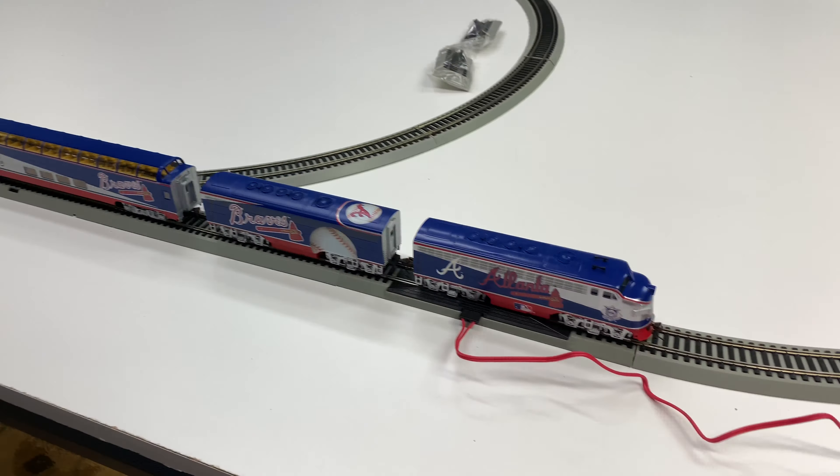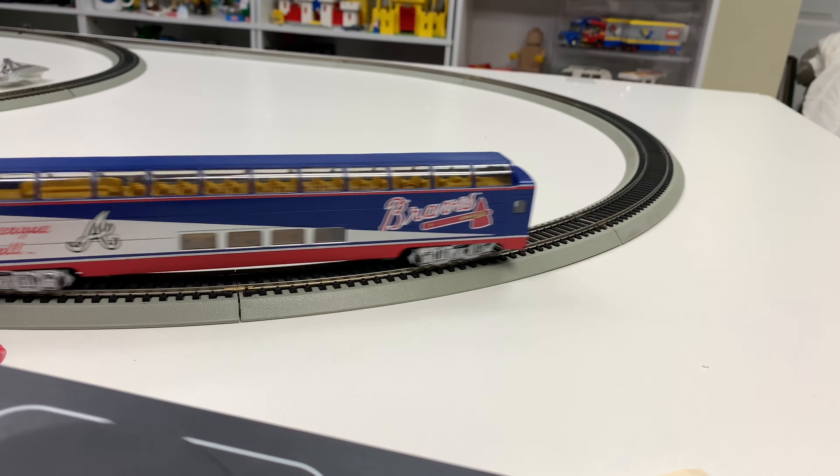Let's see if it's the locomotive or the power supply. Wait a minute - it's not moving at all now. It will only go one direction. Something's wrong - the power only goes that way. Did I put it on the wrong thing? That is strange. Here comes the Braves, there goes the Braves.